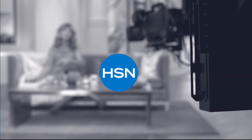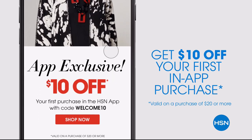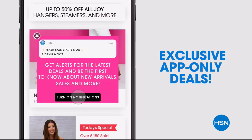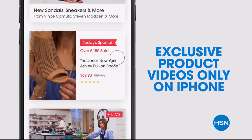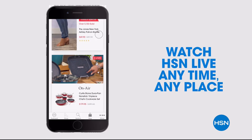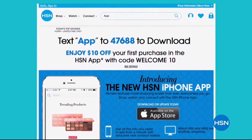Don't miss a thing with our HSN app, available on Apple and Android devices. Get $10 off your first in-app purchase with code WELCOME10. Opt in to push notifications for early access to exclusive app-only deals. Shop faster than ever with exclusive new product videos, only on iPhone. Watch HSN live anytime, anyplace. The new shop and search features make finding your favorites easier than ever. Search 'app' on hsn.com to download.